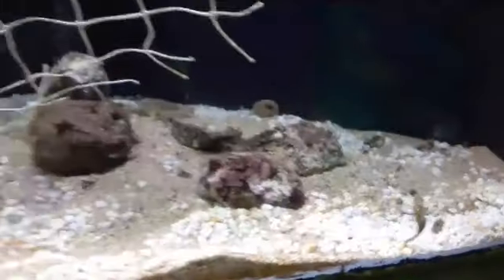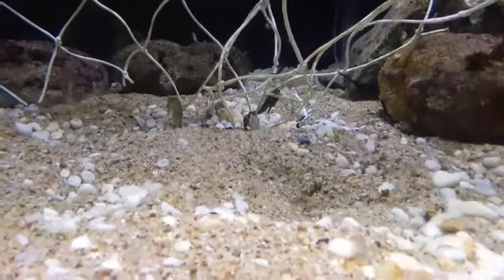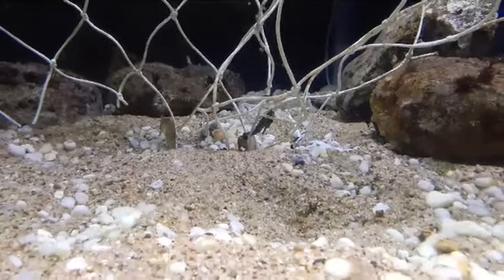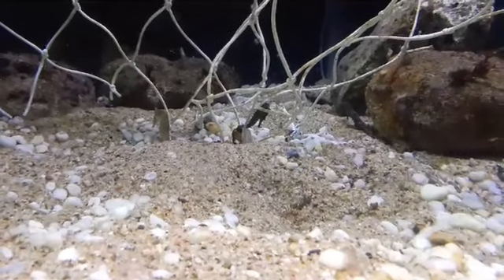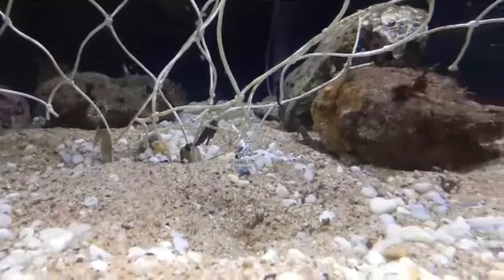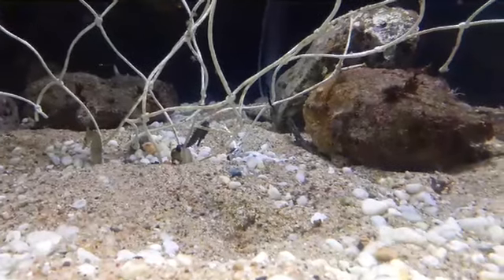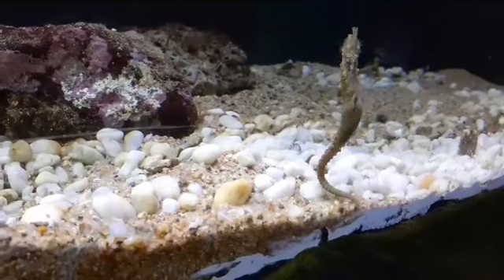How big do they get? Different species are different sizes. These white seahorses get to be about 7 to 10 centimeters, but others get to be closer to 15 to 20 centimeters living in the Pacific Ocean near the United States. Then there are little tiny ones called pygmy seahorses which are bright pink and don't get more than a couple of centimeters tall. These Sydney seahorses are found all along the New South Wales coastline.